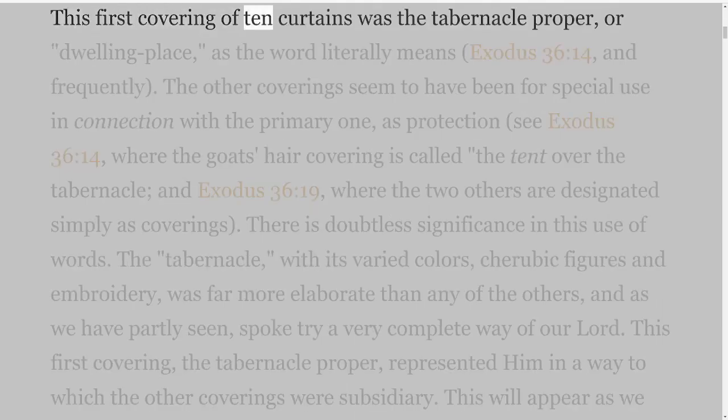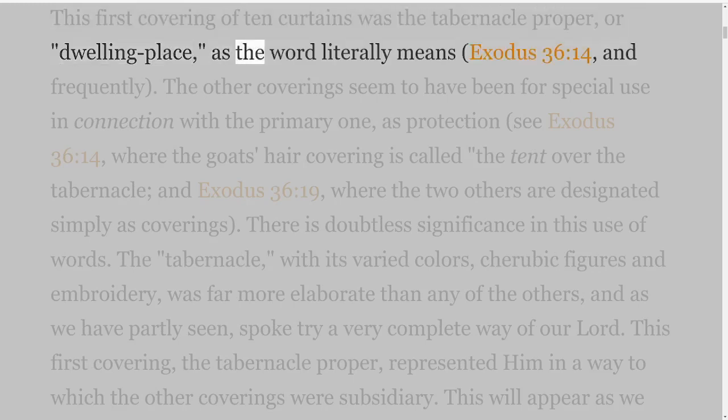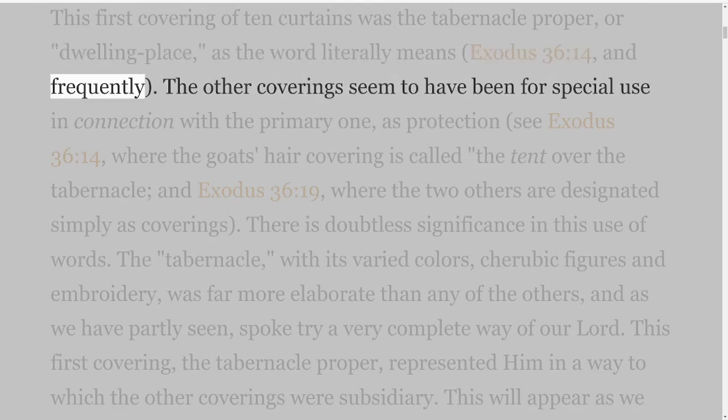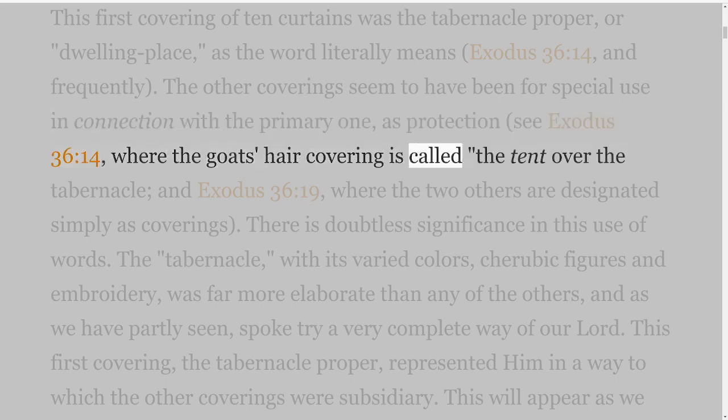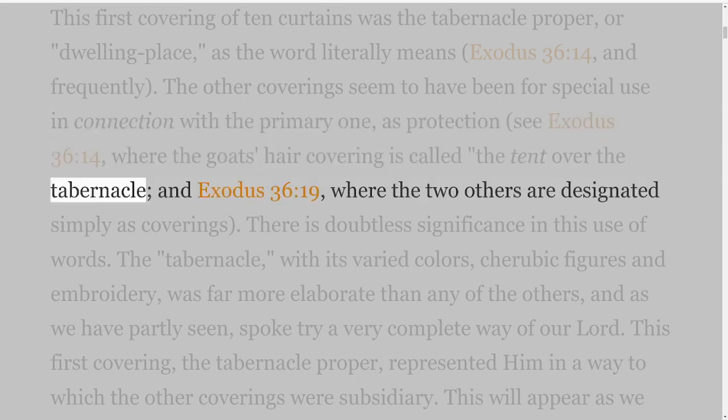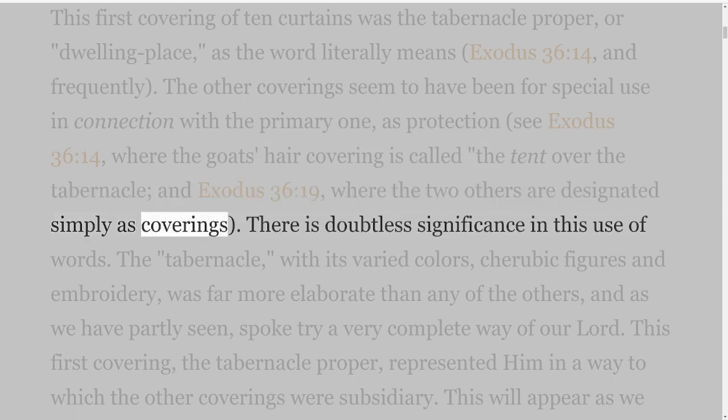This first covering of ten curtains was the tabernacle proper, or dwelling place, as the word literally means — Exodus 36 verse 14. The other coverings seem to have been for special use in connection with the primary one, as protection; see Exodus 36 verse 14, where the goat's hair covering is called the tent over the tabernacle, and Exodus 36 verse 19, where the two others are designated simply as coverings. There is doubtless significance in this use of words.